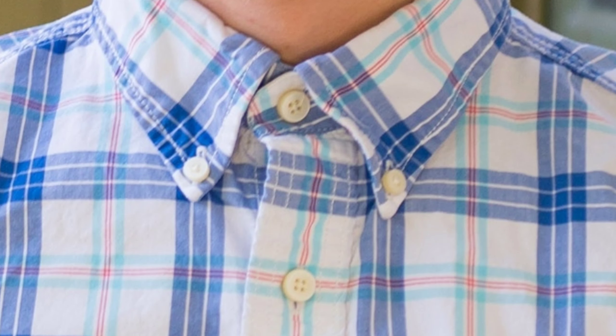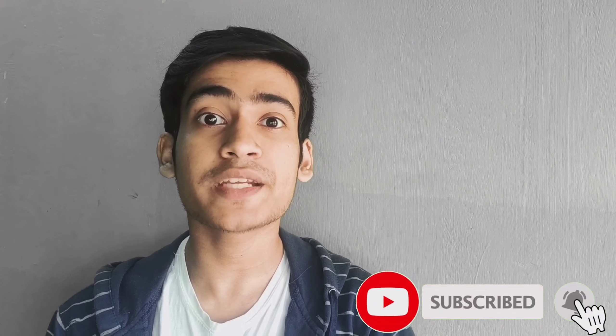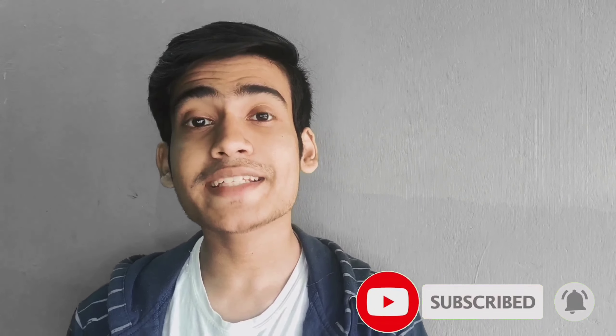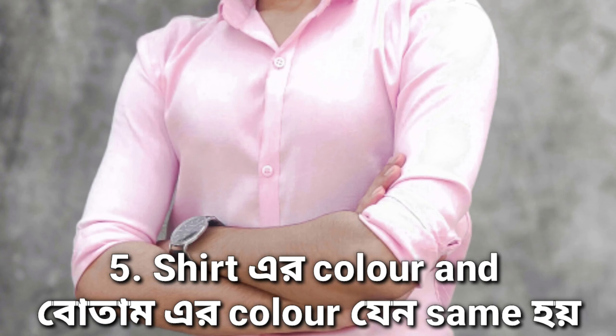Number 4 relates to the collar color of the shirt. The top button-down collar color is very important. The top one or two buttons of a formal shirt are highly relevant — comparing the collar color on your shirt to what works well is key, as the collar area is what frames your face at the top.